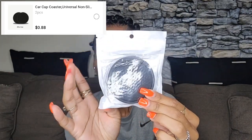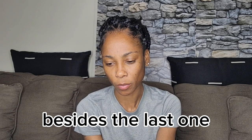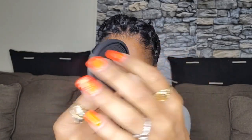First thing I got are these car coasters. I have these in all my cars, so I had to buy some more — one of the cars didn't have them. I got these because y'all know I love black. I got two of these and I'll put the prices on the screen.